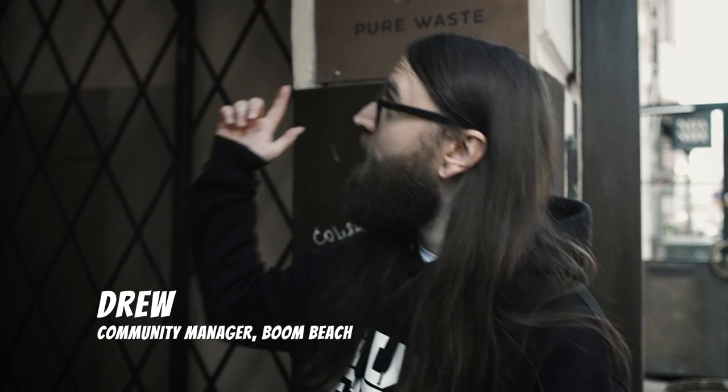Hi, I'm Drew from the Boone Beach team, here at Pure Waste in Helsinki to check out the new Boone Beach t-shirts that are going to be available in the Supercell store. Come and check them out.